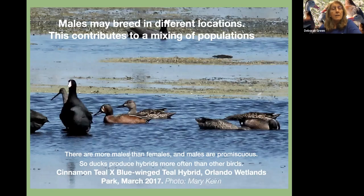The females migrate to their same breeding grounds, and since they paired up with a completely different male down here in the winter, it's making different males go to the area, which is a mixing of the genes. It happens that there are more males than females, and the males are promiscuous, so ducks produce hybrids more often than other birds. Cinnamon teal is the congener — the same genus in another part of the country, common in the West — and it is able to hybridize with the blue-winged teal.